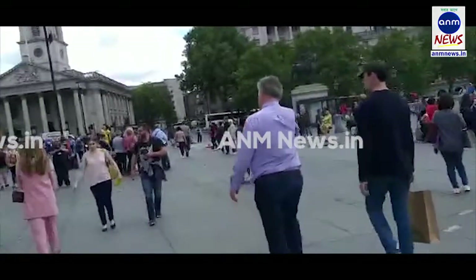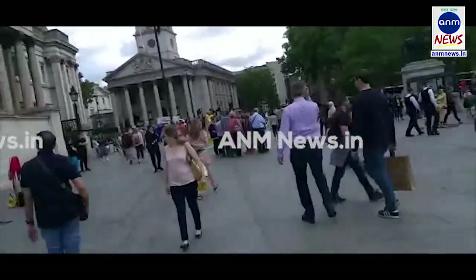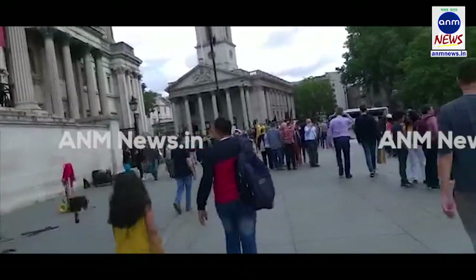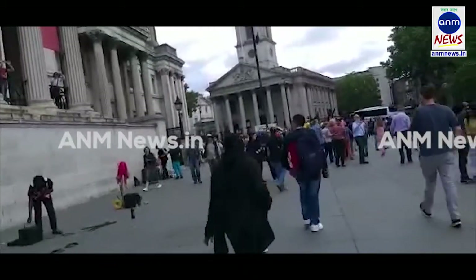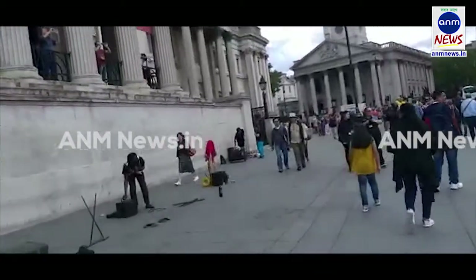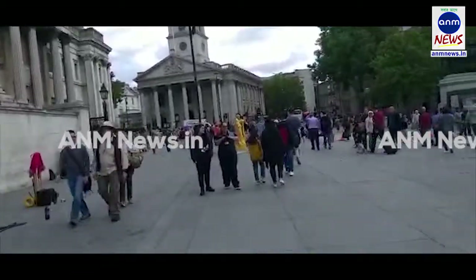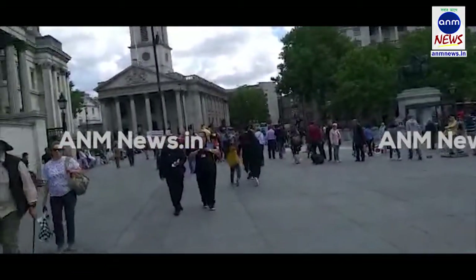The good news is — I hope you can hear my voice — this is exclusively for ANM News, live from Trafalgar Square in London, United Kingdom.